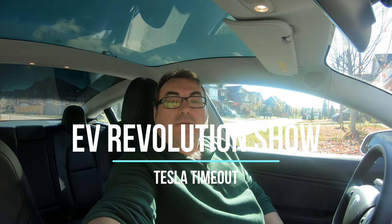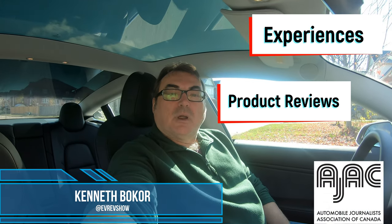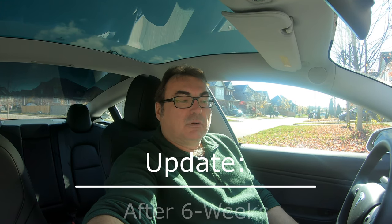Hey guys, welcome to this edition of Tesla Timeouts. My name is Kenneth Bokor for EV Revolution Show. I appreciate you taking the time to watch this episode. I've got a few product reviews coming up, but I wanted to share a little update about my experiences so far with the Model 3. I've had this now for about a month and a half — I got it mid-September.